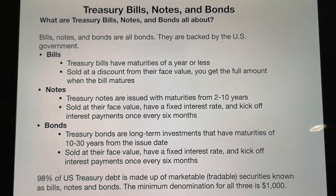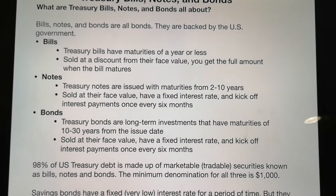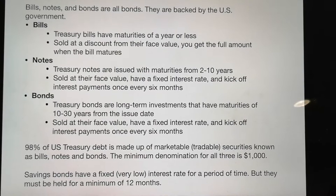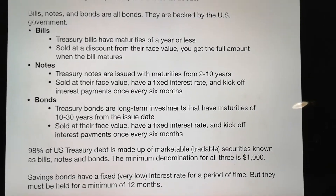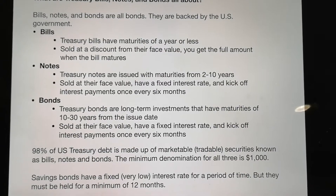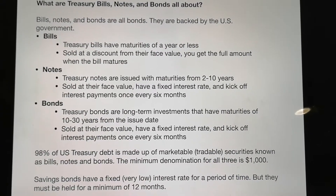This is a way for the U.S. government to borrow money. For the government, it is treasury debt. 98% of it is made up of those three kinds — bills, notes, and bonds — which are marketable and tradable.